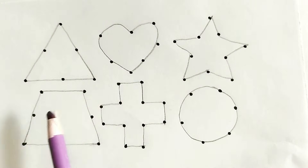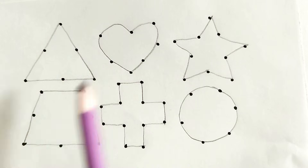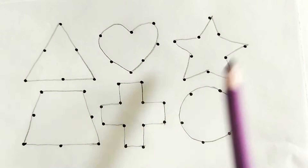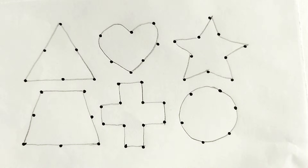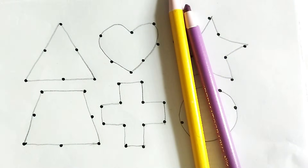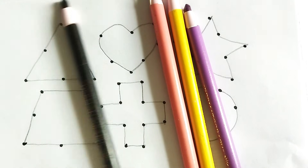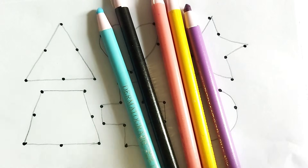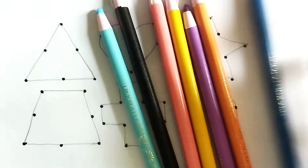Hello kids, welcome to my channel! Today we learn shape drawing. Wow, so beautiful shapes, kids! Let's learn today. This is color pencil: yellow color, purple color, pink color, black color, sky blue color, orange color, blue color.